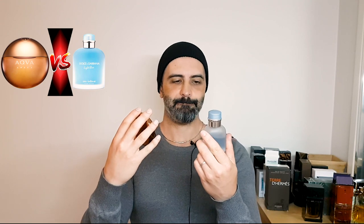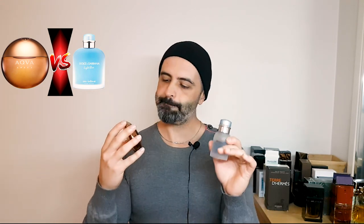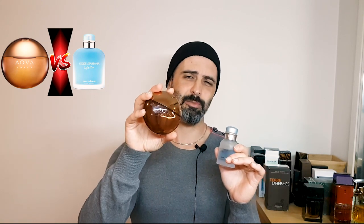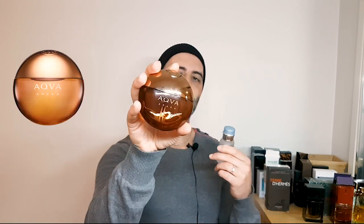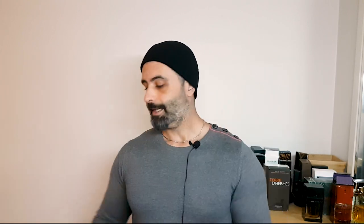It's a tough one because Light Blue Oh Intense is a safer bet, however Aqua Amara is a more unique proposition and a more beautiful composition to my nose. I'd pick Aqua Amara over Light Blue Oh Intense, and both of them over Eternity Aqua — as much as Eternity Aqua is trying to be something like Polo Blue.